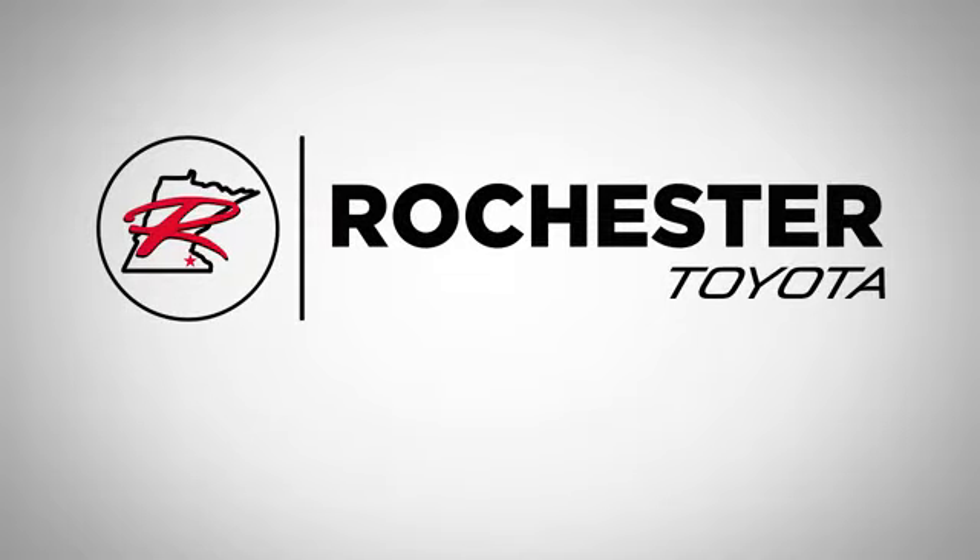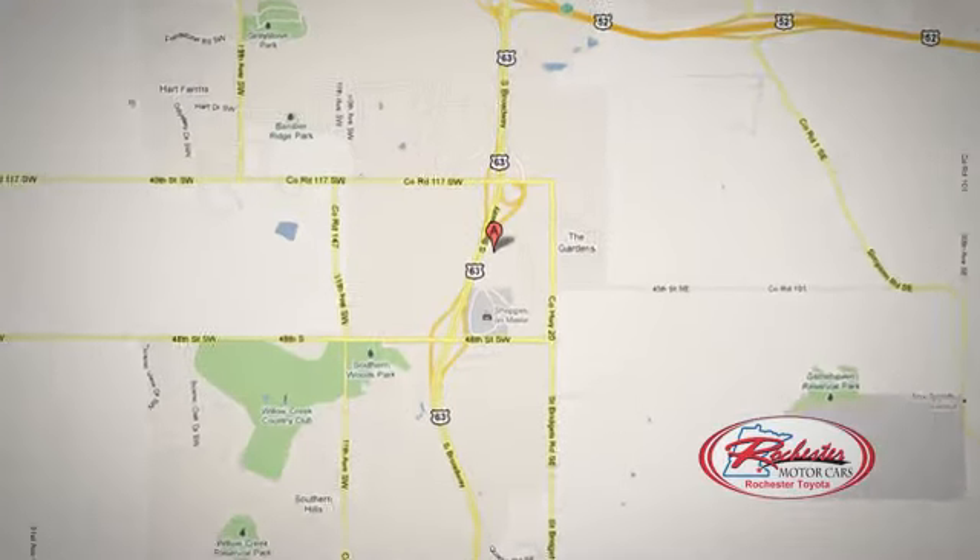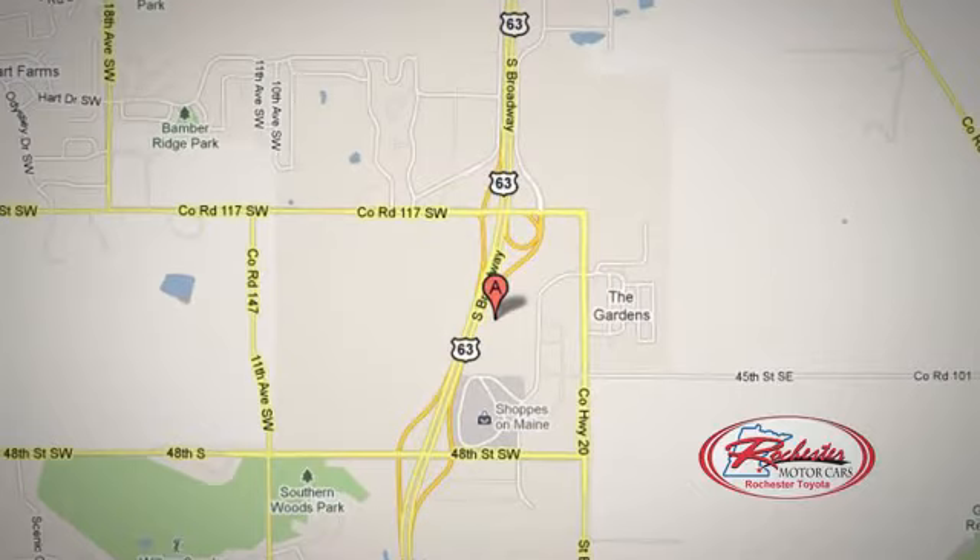63 South in Rochester, Minnesota. Xperia — click or stop in today. We're conveniently located between 40th Street and 48th Street Southeast on Highway 6.